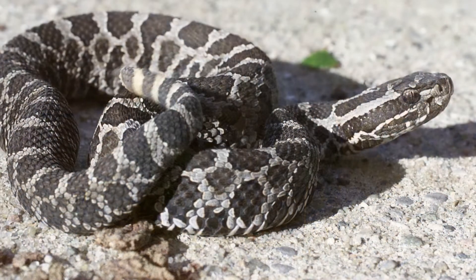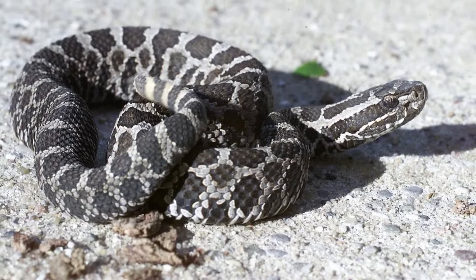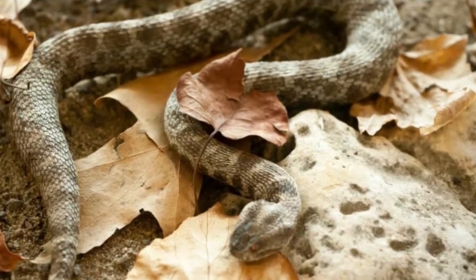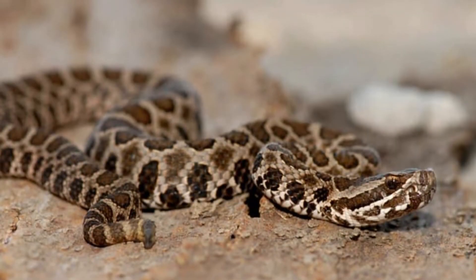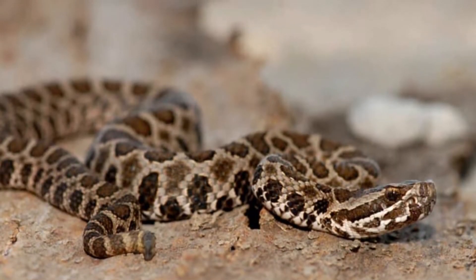The very southernmost part of the reptile's range is northern Mexico. Low-lying areas close to rivers and lakes are favorite spots for these snakes. Adjacent upland areas are preferred spots for the reptile to reproduce and bask.